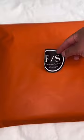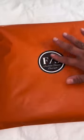Then I put it in a mailer, add our logo sticker, add the shipping label, and ship it out. Thanks for watching and don't forget to follow us.